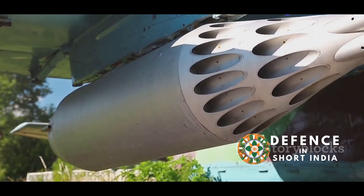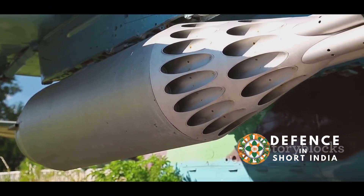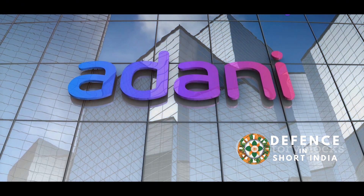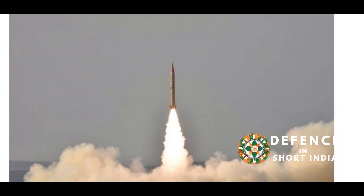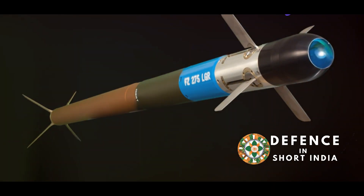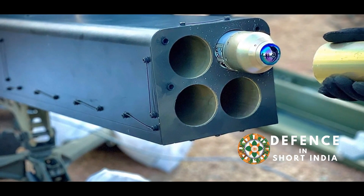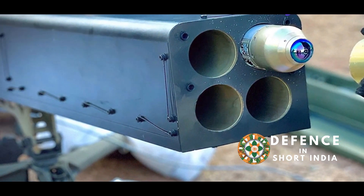The FZ275LGR is a 70mm caliber rocket designed for precision and effectiveness in various combat scenarios. Adani will manufacture the FZ275LGR in India, supporting the country's Make in India initiative and boosting local manufacturing capabilities. The FZ275LGR represents a significant step forward for India's defense industry, showcasing its growing expertise in advanced weaponry and its commitment to deploying advanced weapon systems, ensuring the nation's security and defense readiness.